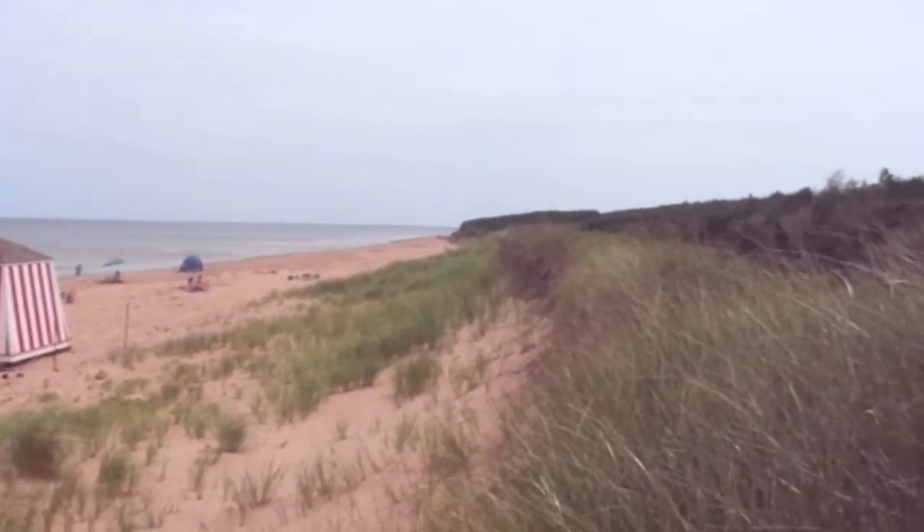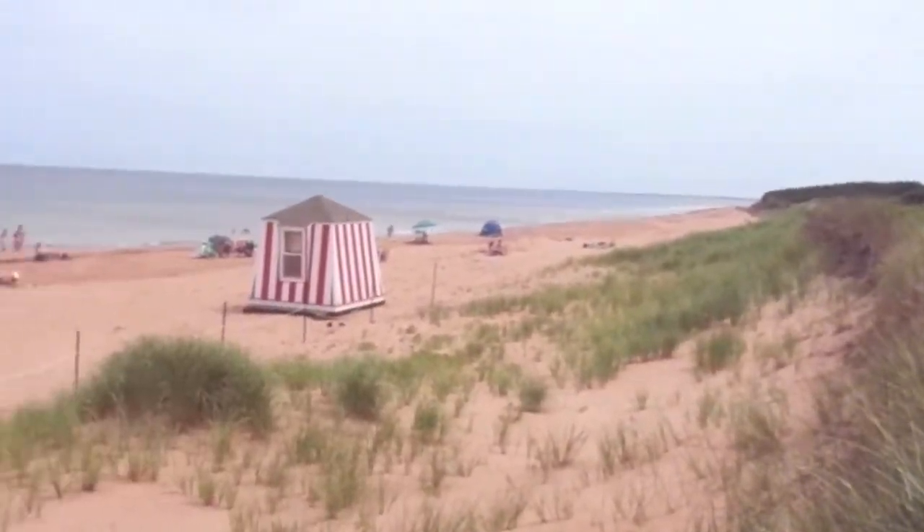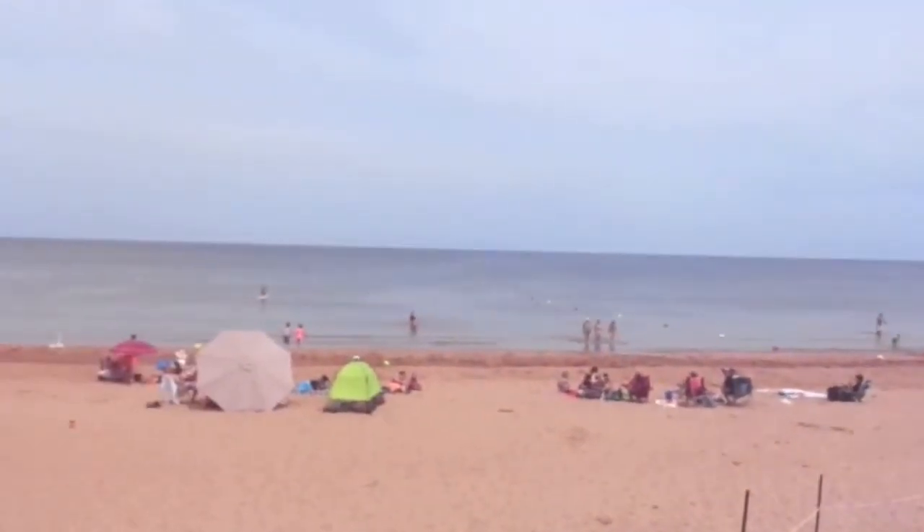I just wanted to show you guys just how pretty it is. Do you want to go step out into the ocean? Not really.